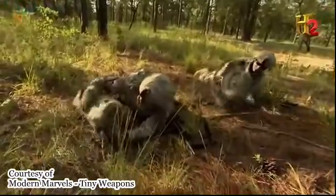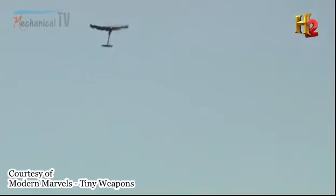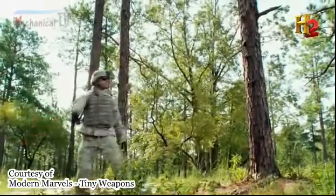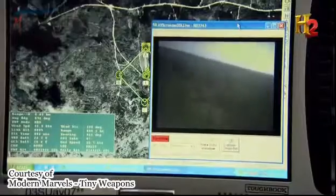When troops need a smaller, even more mobile UAV, they can turn to the Raven. The Raven is the most prolific unmanned aircraft in the world today. We've shipped more than 15,000 of these little airplanes to customers all over the world. The Raven is more concealable than the Puma, but it can only stay airborne for 90 minutes.